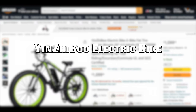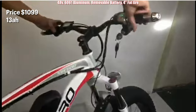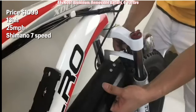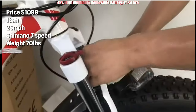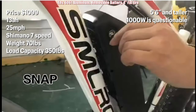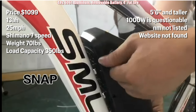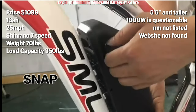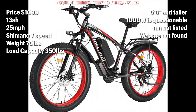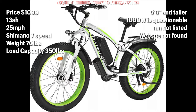Coming in at number four is the Yinzi Bu electric bike. Priced at $1,099, it has a 13 amp hour battery, can reach top speeds of 25 miles per hour, Shimano 7 speed shifter, weighs 70 pounds with a load capacity of 350 pounds. The drawbacks: it's for riders 5'6 and taller. The 1000 watt rating is questionable and the newton meters of torque is not listed. The website is not found and there is no social media presence. The Yinzi Bu offers good value, but you are limited to support through Amazon's messaging system and self-help, which isn't uncommon in the budget e-bike market.